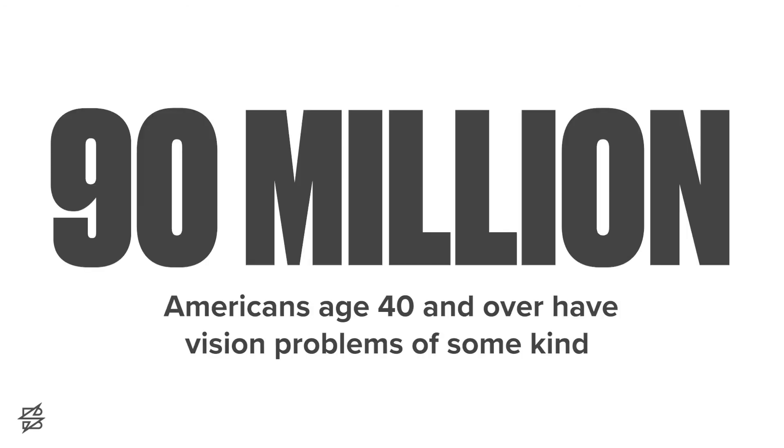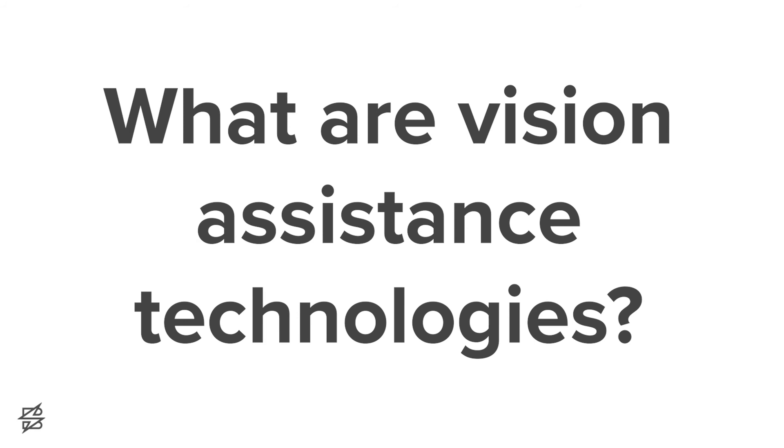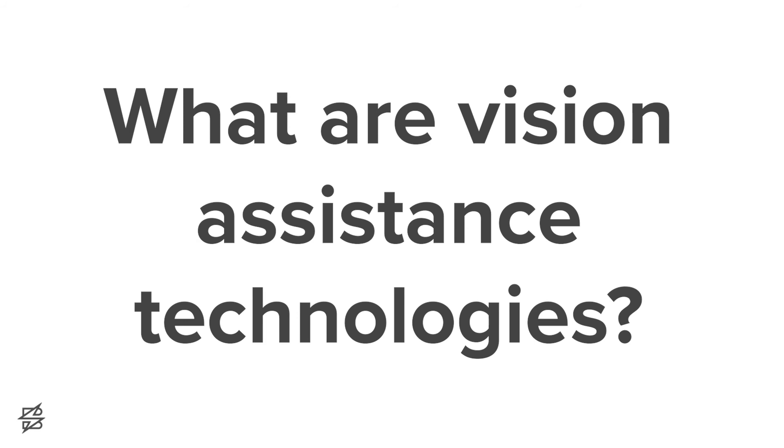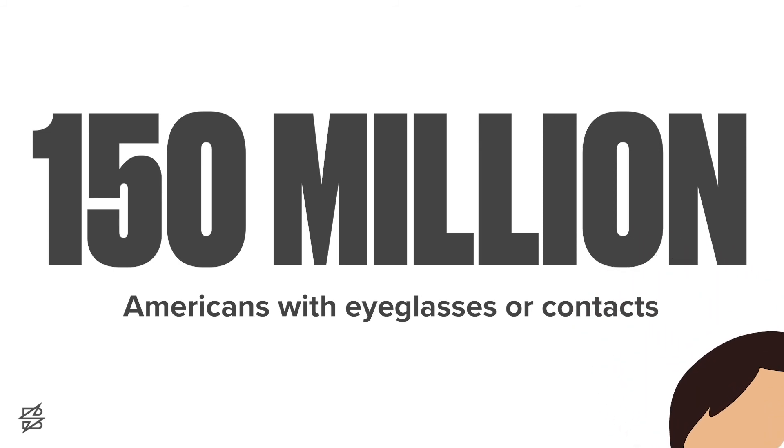There's a wide gamut of eye conditions between total vision loss and full-color 20/20 eyesight. According to a 2017 stat from the Center for Disease Control, 90 million Americans that are 40 and over have vision and eye problems of some kind. Additionally, 93 million Americans aged 18 and over are at high risk for some stage of vision loss.